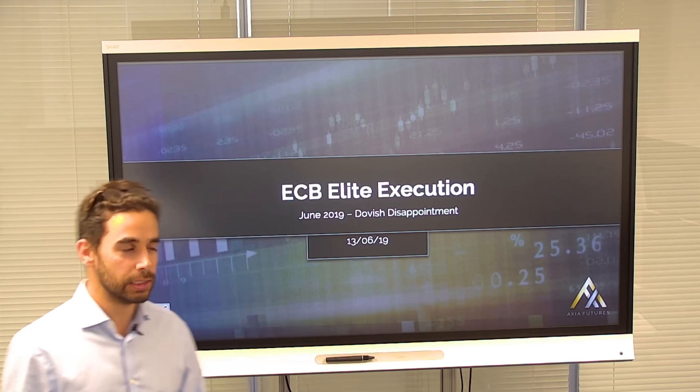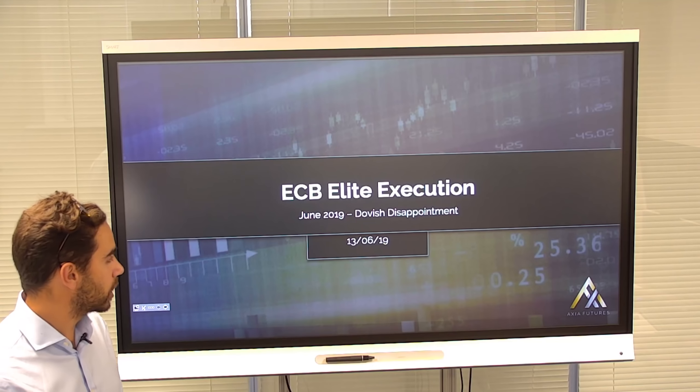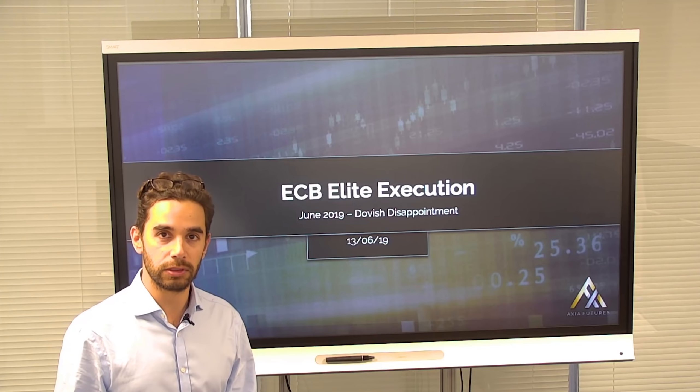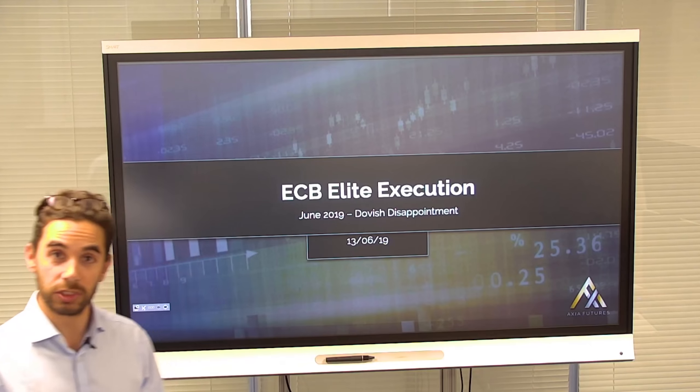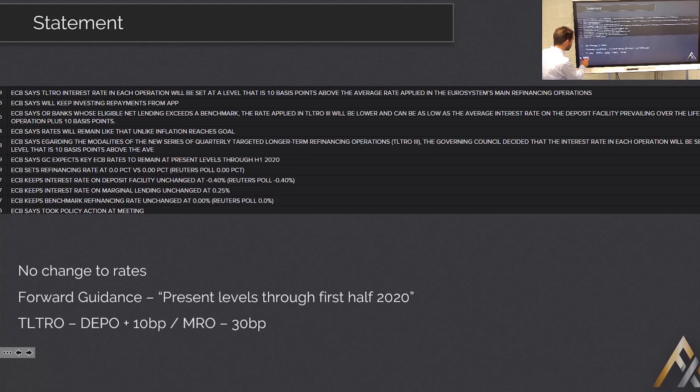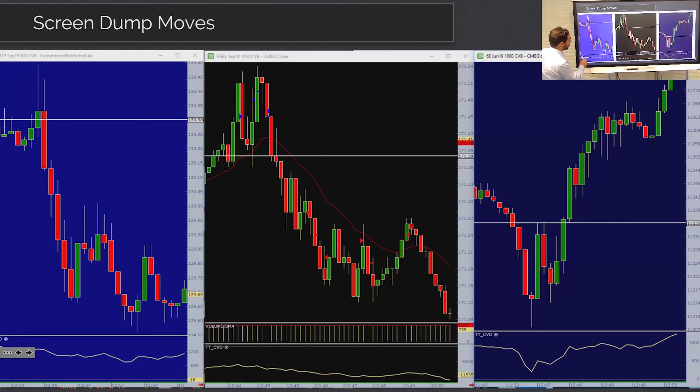Today is also a bit of a lesson in grit. How much grit do you have as a trader? How much can you be hit down and still keep your head on your shoulders and manage to bounce back and take advantage of subsequent moves that carry on.